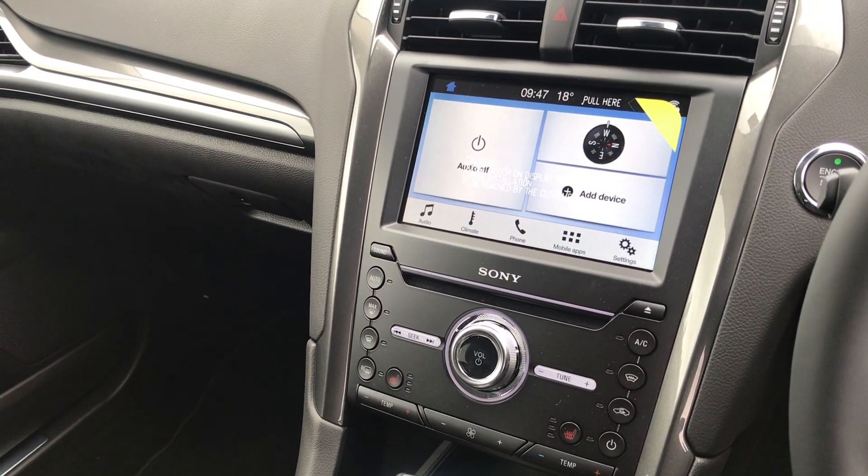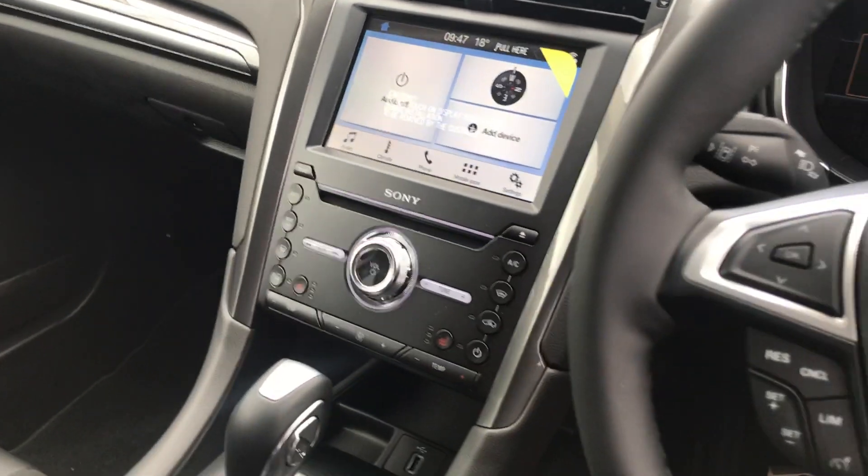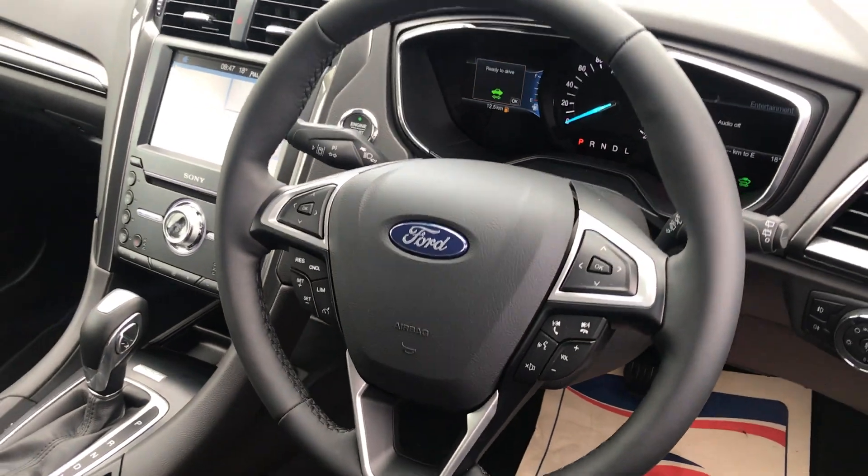We've heated seats, we've our touchscreen here with Apple CarPlay, Android Auto, and full Ford Sync as well. Cruise control and multi-function steering wheel are all standard on this car.